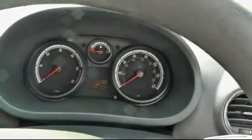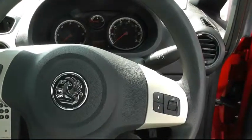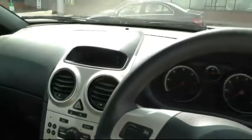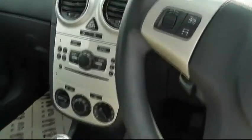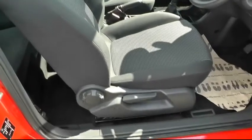The car's done 35,000 miles. It comes with audio controls on the steering wheel, trip computer, CD player, air conditioning, electric windows and electric mirrors. It's got 3 seat belts in the back and 2 isofix fittings for child seats. You can adjust the driver's front seat.